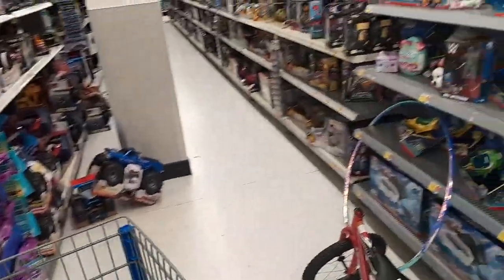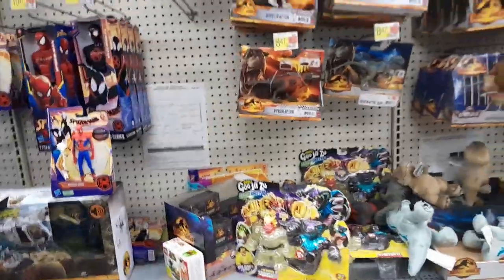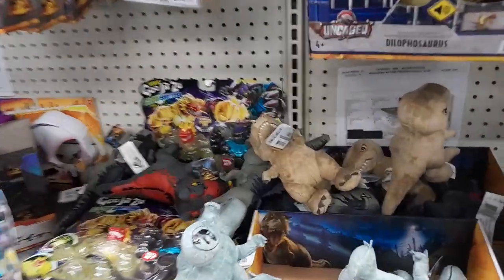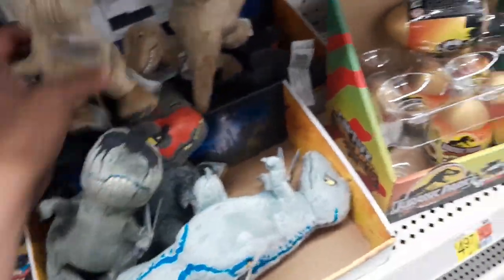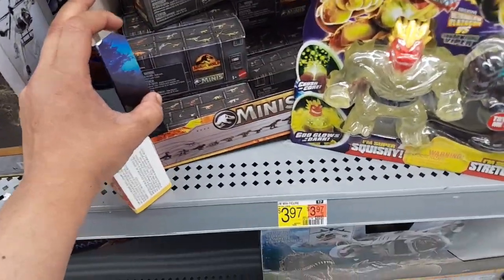Let's find the Jurassic section — okay here we go. Let's see if they have any of the new Epic Attack figures. I'm not seeing them. I'm seeing these plushies right here — they are very awesome — and we have some minis as well.